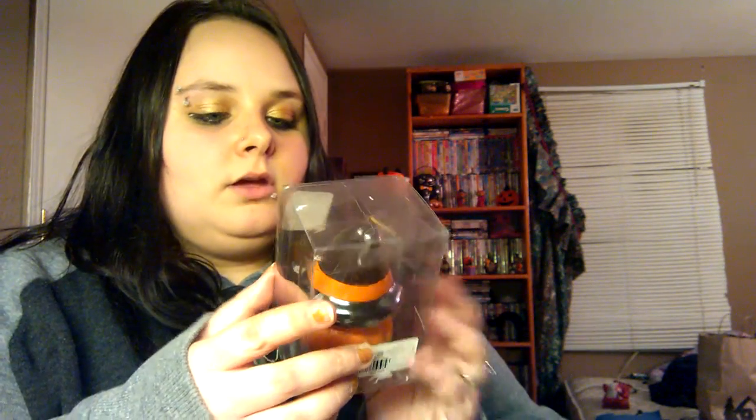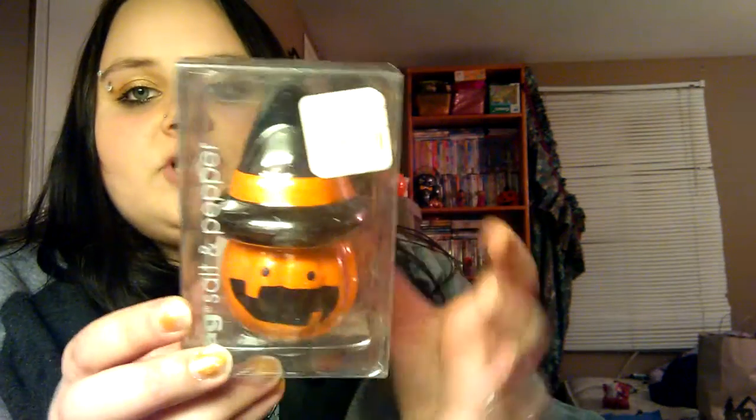The last things from this haul are salt and pepper shakers for my mom. This one is just a pumpkin jack-o'-lantern with a witch hat, and then these ones are more of the harvest fall-type pumpkins. So I've got those.